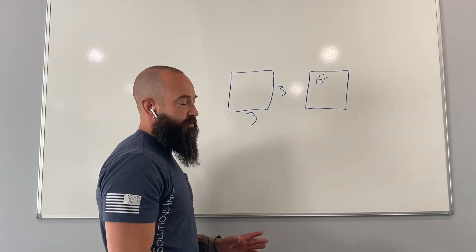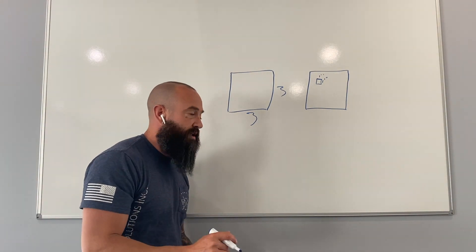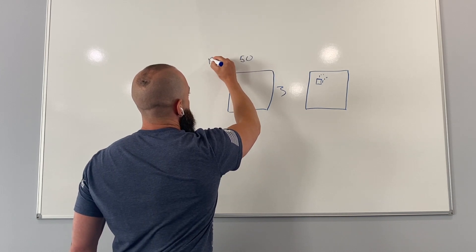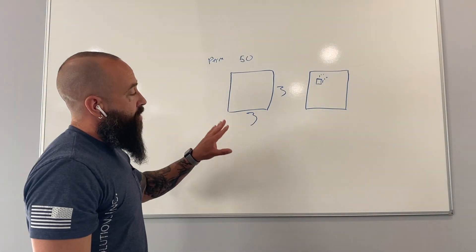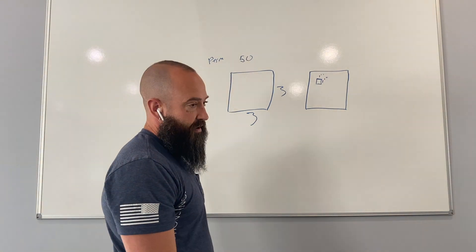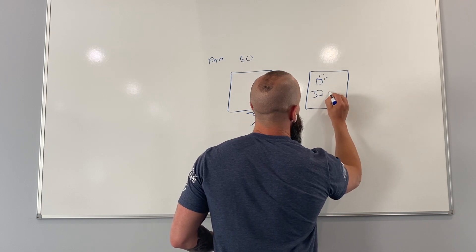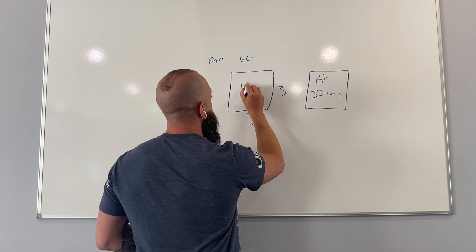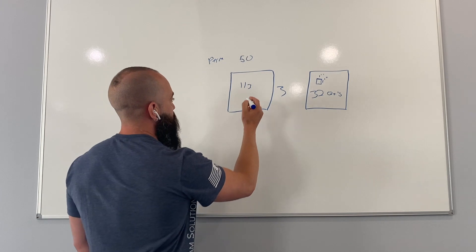Now the drywall — you've got to remember — drywall has a very, very high perm rating. The higher the number, the more vapor can go through it. It has a perm rating of around 50 on average. So how much difference is that one inch hole going to make? They found out after a heating season, the wall with the hole had 32 quarts of water transferred through it. The other one had one third of a quart. Completely different results.